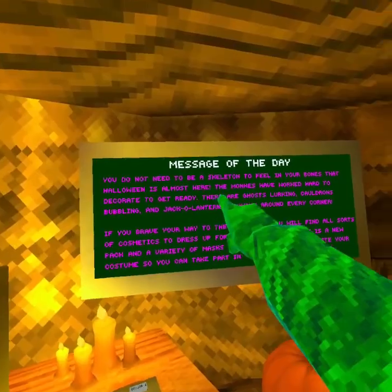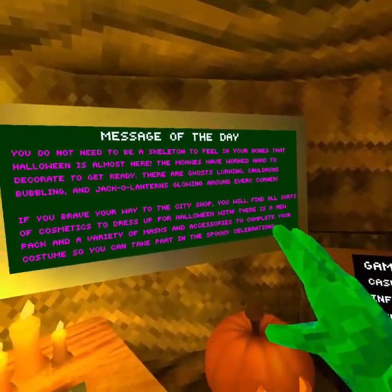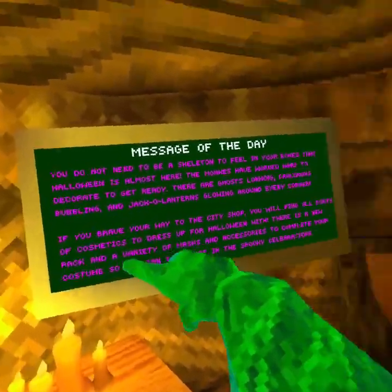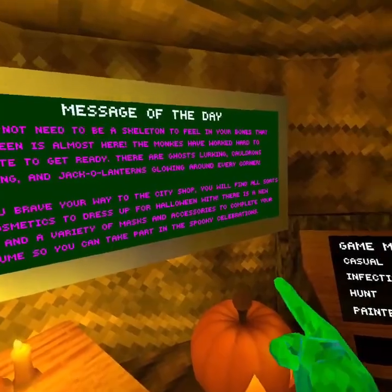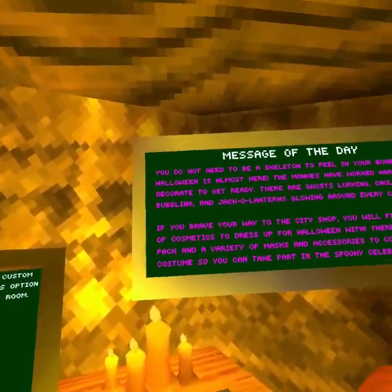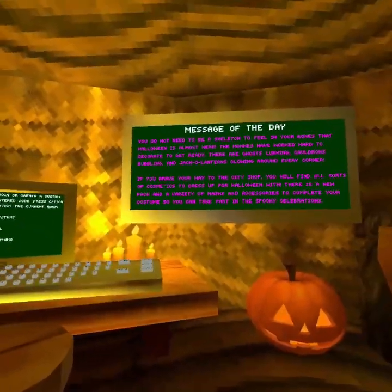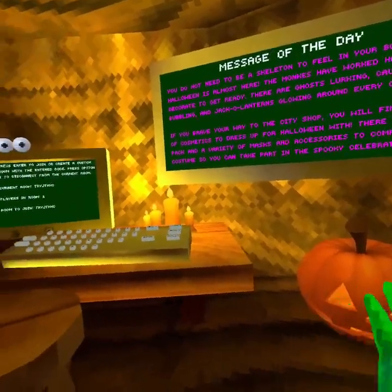Okay so: 'You do not need to be a skeleton to feel in your bones that Halloween is almost here. The monkeys have worked hard to decorate and get ready. There are ghosts lurking, cauldrons bubbling, and jack-o'-lanterns glowing around every corner. If you brave your way to the city shop, you will find all sorts of cosmetics to dress up for Halloween. There is a new pack and variety masks.'